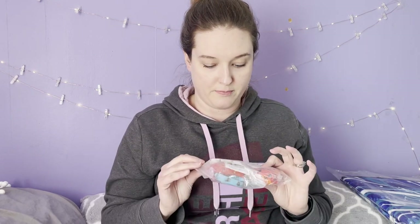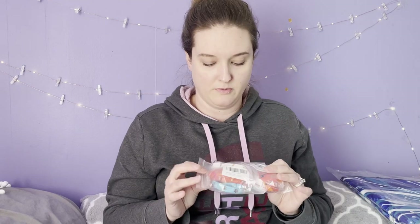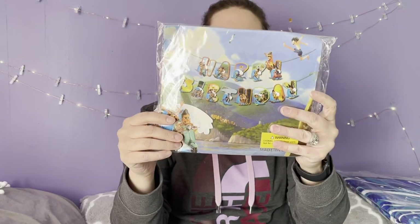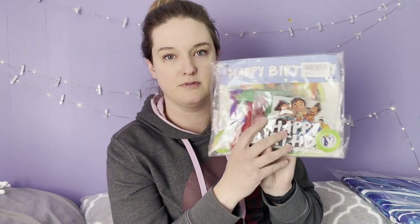Tucker found some Luca — that newer Disney movie — bracelets. I also found a Luca birthday decorating kit with a happy birthday sign, balloons, and other items. He's going to be turning four in May so he is all set for his birthday.